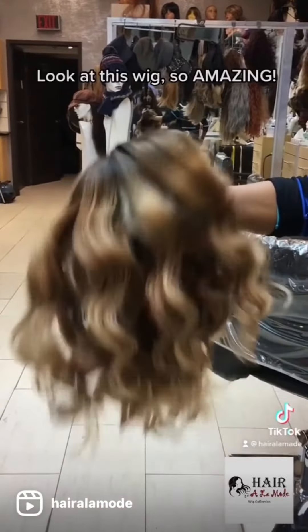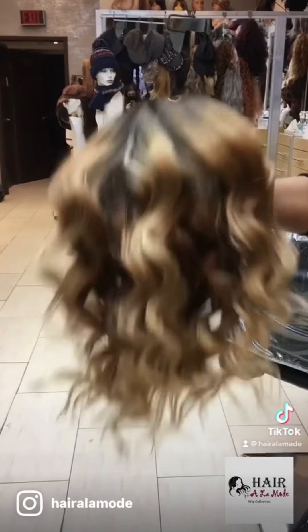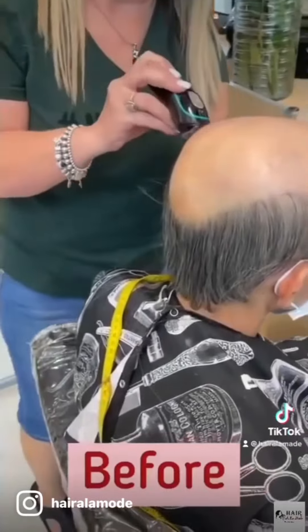Look at this wig — so amazing! Custom made, 100% human hair topper at Hair à la Mode.